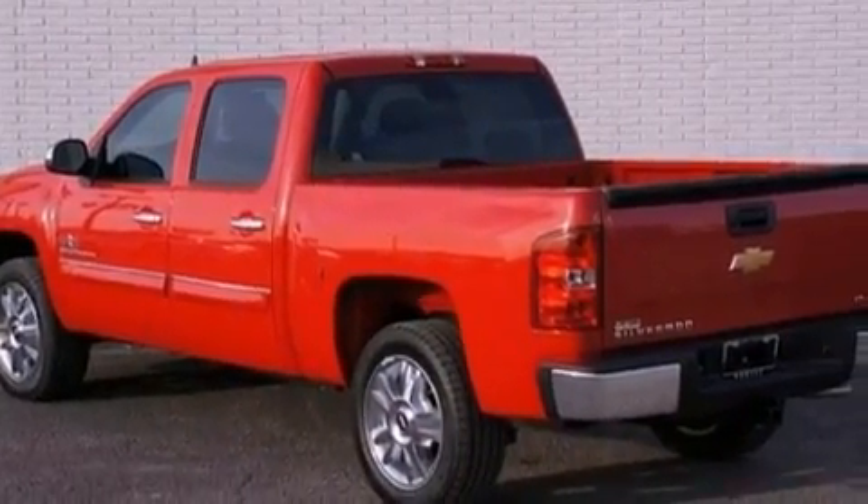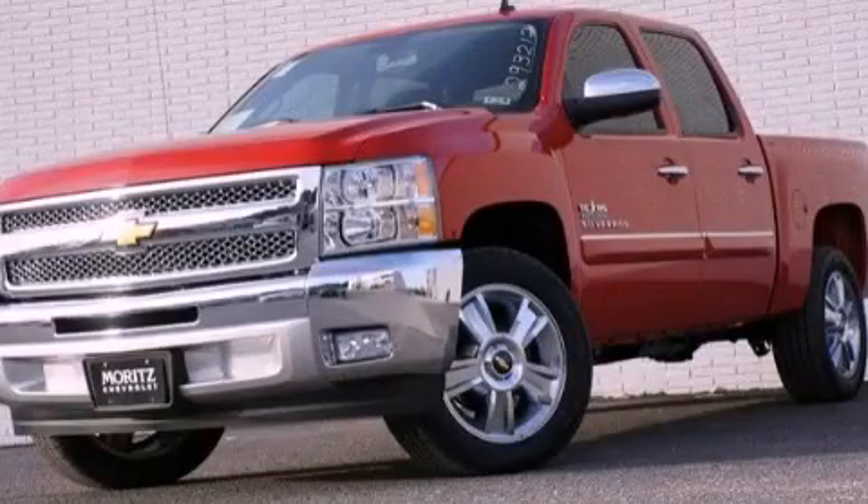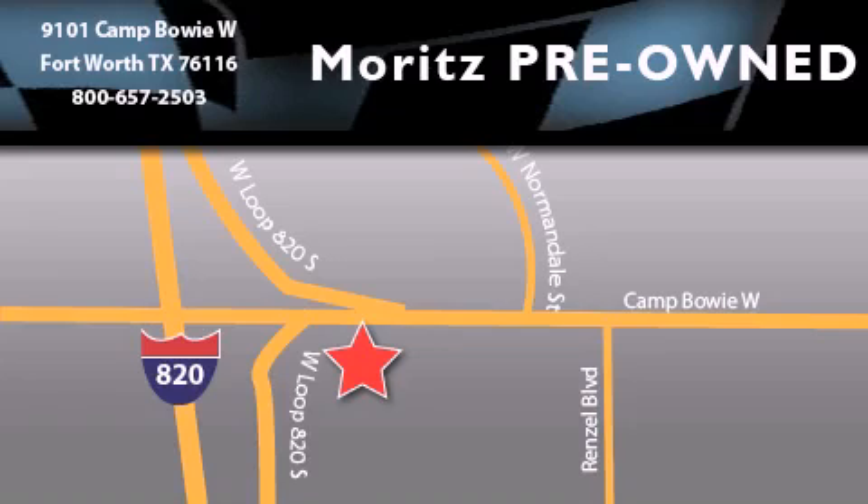We hope you found this video informative. Please contact us today. Moritz Chevrolet Chrysler Jeep Dodge is located at 9101 Camp Bowie in Fort Worth. Our goal is to exceed all of your expectations to ensure that you will return for future visits.